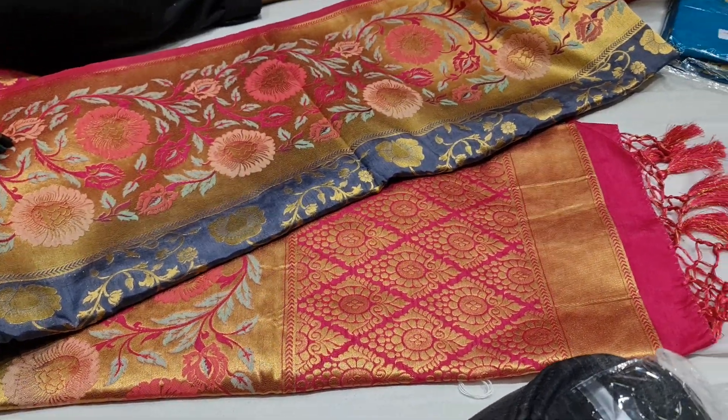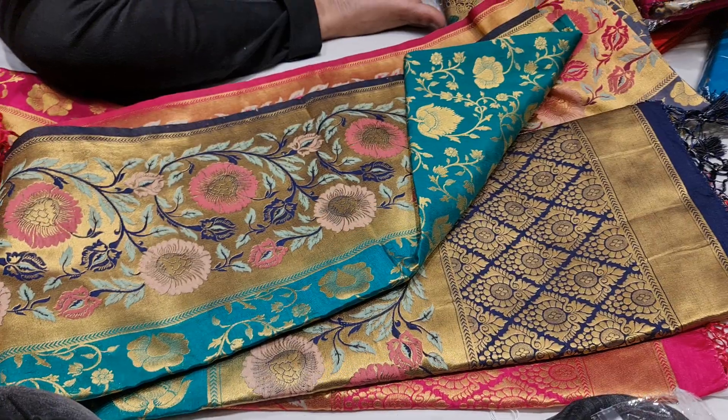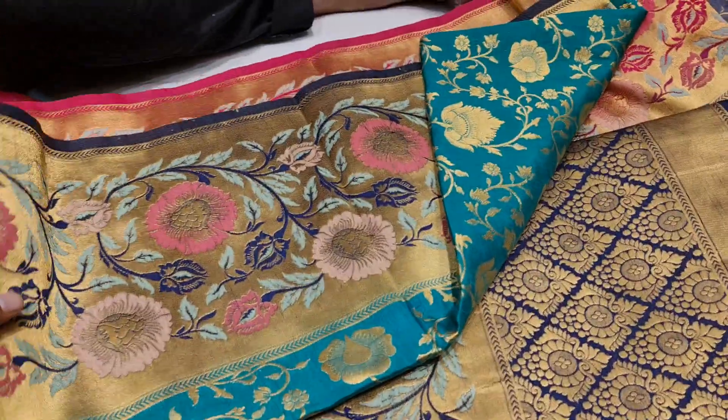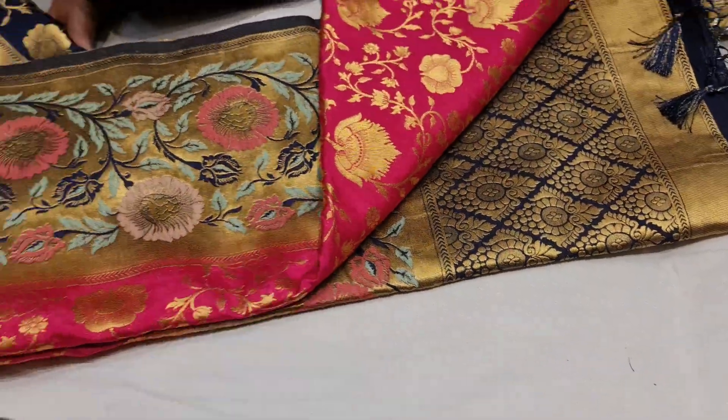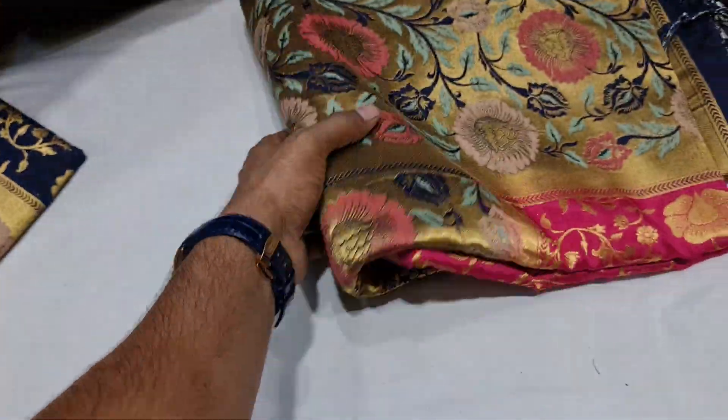It's a sea green color. This is the same color — it's a sea green color. This is a pink color, hot pink color. This is the $3500 color.